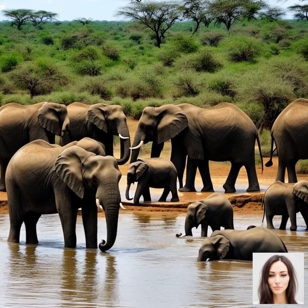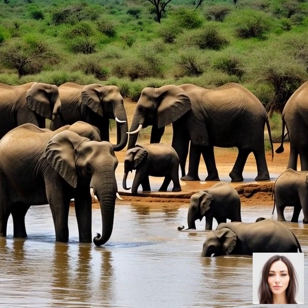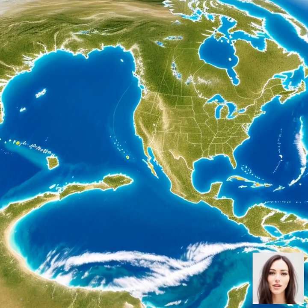During the dry season, water and food become scarce, making it difficult for the animals to survive. On the other hand, the wet season brings abundant rainfall, which leads to the growth of fresh grass and vegetation.